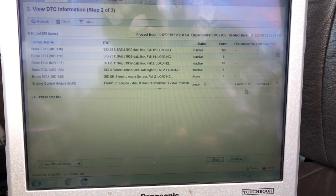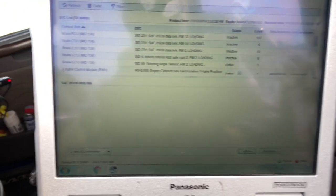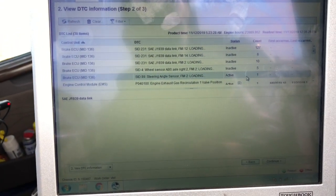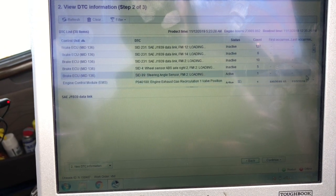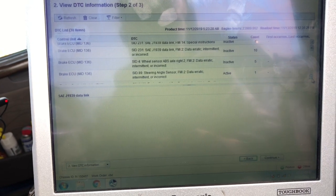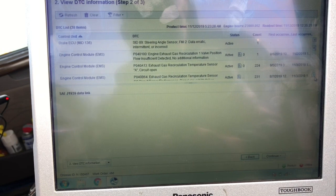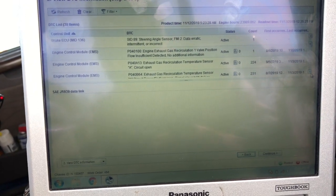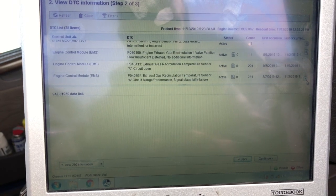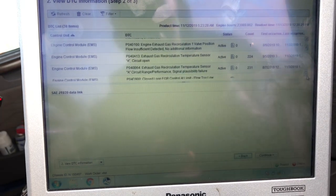Now we're here — it's loading our codes. When we got here I didn't see this yesterday: we've got an active steering angle sensor code. Going down, I'll try to explain as much of these as I can. Exhaust gas recirculation valve position flow insufficient detected. You want to go down and look at the others — like this EGR temperature sensor, that's a very common problem on these D13s going out.